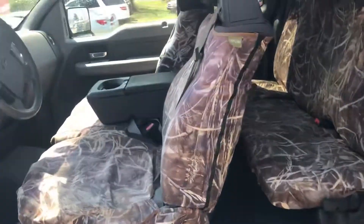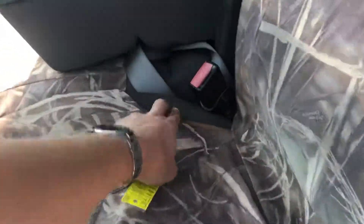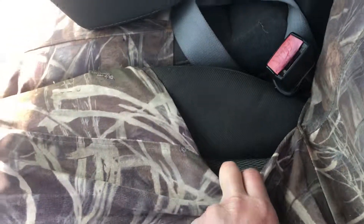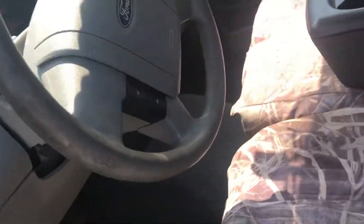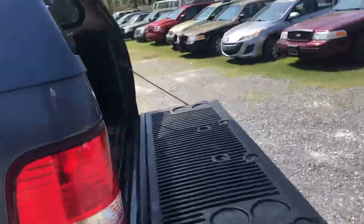Let me fire it up for you real quick. The previous owner liked hunting or camouflage things — the seats aren't in bad shape, they did that to protect them. This one is four by four, quad cab, all four doors open. So you're looking at a top of the line truck. This thing's nice.